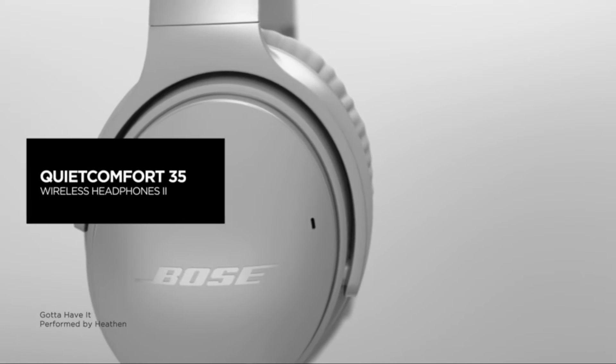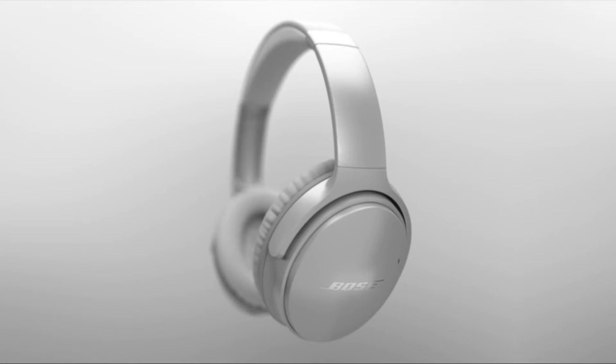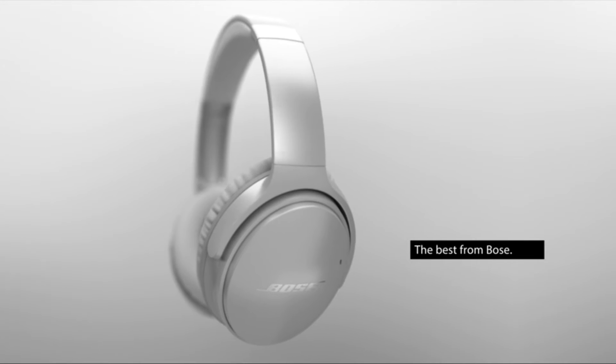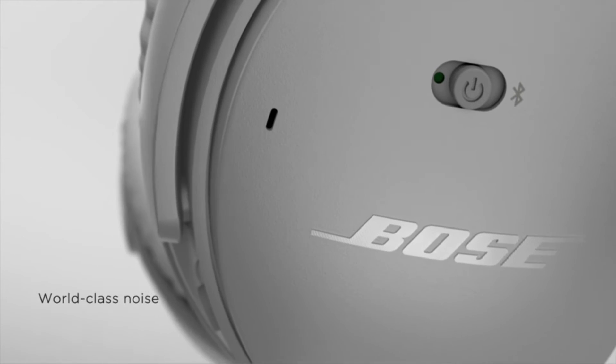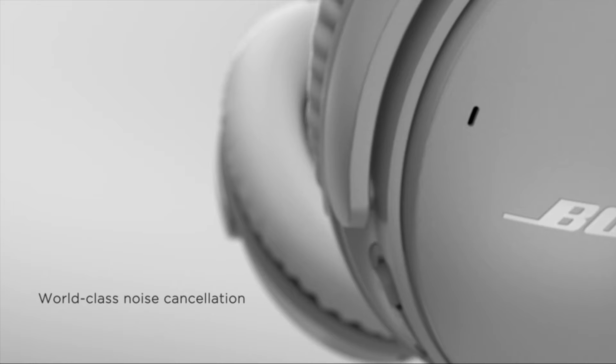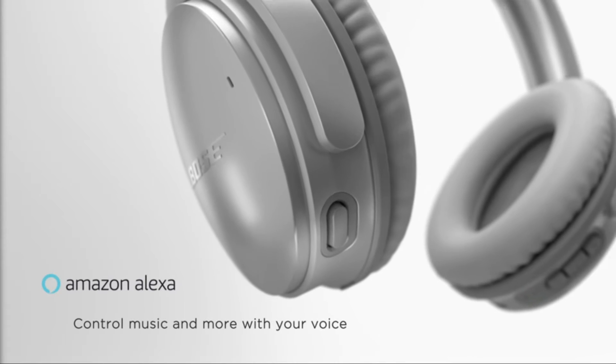Number 4: Bose Wireless Bluetooth Headphones. Noise-rejecting dual-microphone system for clear sound and voice pickup. Balanced audio performance at any volume. Hassle-free Bluetooth pairing, personalized settings, access to future updates, and more through the Bose Connect app.